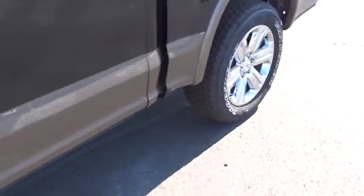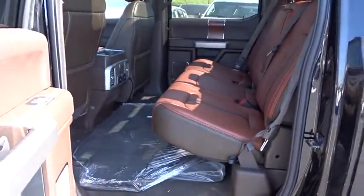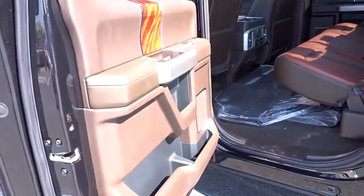Power steering, floor mats, four-wheel drive, auto dimming rearview mirror, four-wheel disc brakes, aluminum wheels. Come take a test drive today.